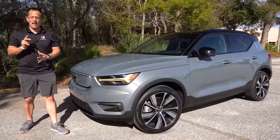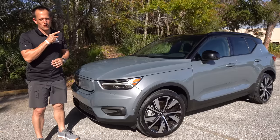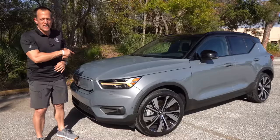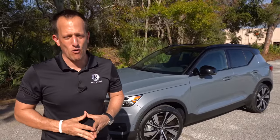Hey guys, what's up? It's Joe Rady from Rady's Rides. I'm in one of my favorite backyard parking spot locations because we have one interesting vehicle for you. This is a 2022 Volvo XC40 Recharge. But before we get into this fully electric small SUV, let's talk about what's going on here.